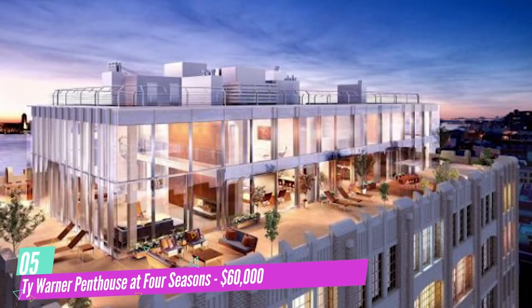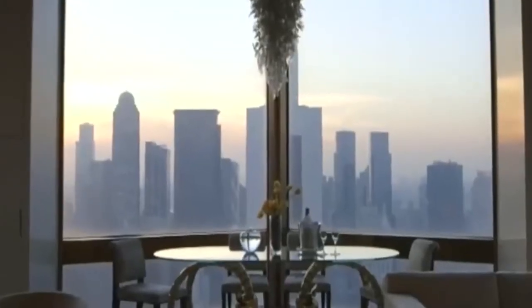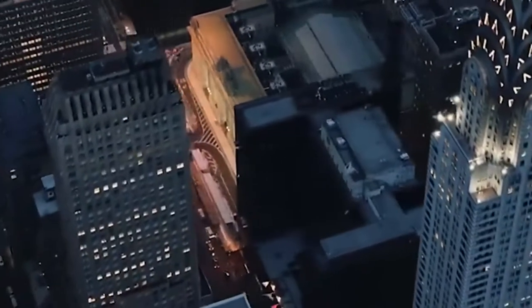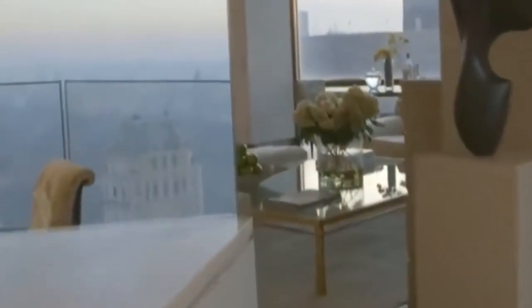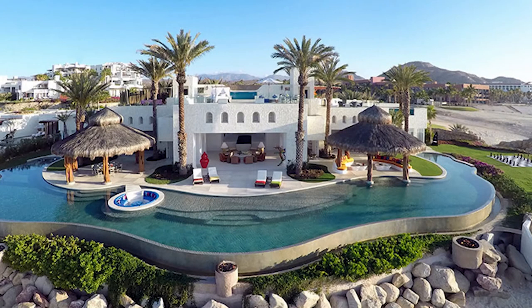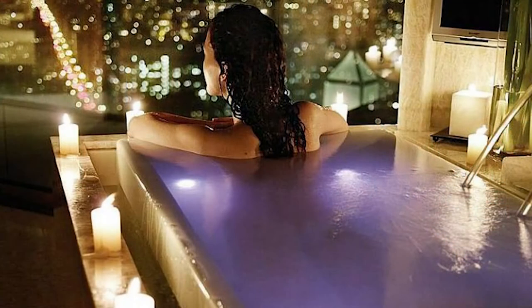Number 5: Ty Warner Penthouse at Four Seasons — $60,000. Let's kick off the top five with the Ty Warner Penthouse at the Four Seasons Hotel New York, ranked number 5. Named after the building's owner, Ty Warner, it costs almost $60,000 per night. Situated on Billionaire's Row, it features a decorated lobby with remarkable ceilings, towering columns, and stone flooring. The Ty Warner Penthouse on the 52nd floor has 26-foot ceilings, beautiful walls of mother-of-pearl, a gigantic piano, a zen room with a waterfall of South African precious granite, a Peloton bike, a Chinese onyx bathtub, an in-suite spa, and an exquisite chandelier made by Deborah Thomas.